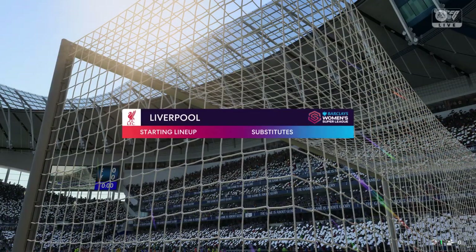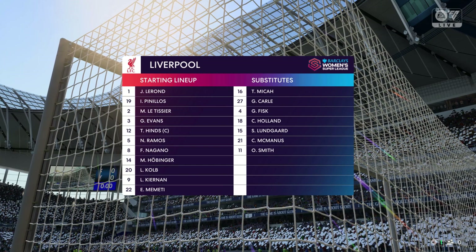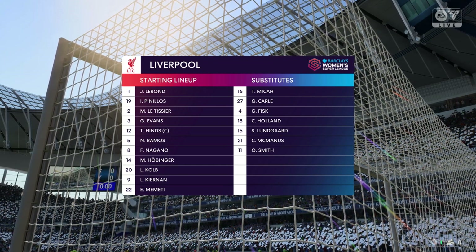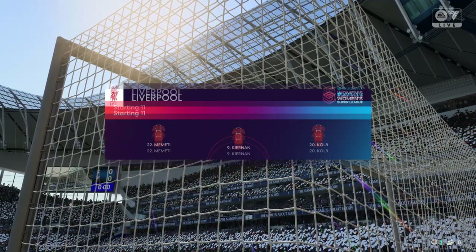And this is how Liverpool will line up. The wingers will be key here — they have to choose the right time to give width and the right time to come infield to support the centre-forward. If they can do that, they're a potent front three, no doubt about that.